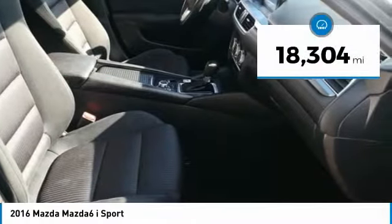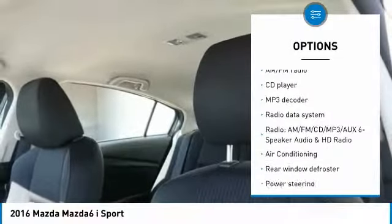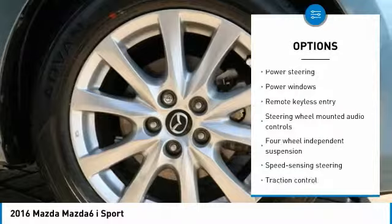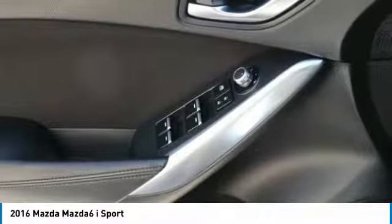And is priced below $20,000. This vehicle has less than 20,000 miles. Here are some of this vehicle's great options: traction control, dual airbags, air conditioning, power steering, four-wheel disc brakes, electronic stability control, power windows, rear window defroster, CD player, trip computer. Come see the car for yourself.